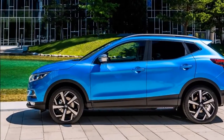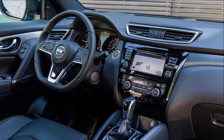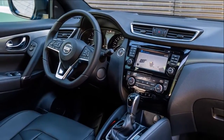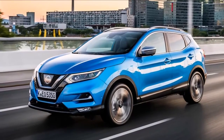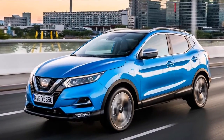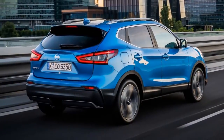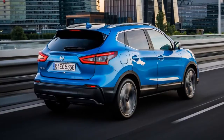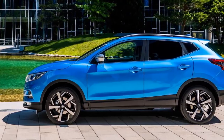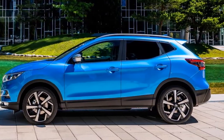But the big tech highlight is Pro-PILOT, which we haven't tried and in any case isn't available until 2018. The system — the first bit of commercially available autonomous tech from Nissan — controls the steering, acceleration and braking in a single lane on highways during heavy traffic congestion and high-speed cruising. We'll let you know if it works once we've convinced Nissan to let us have a proper play.